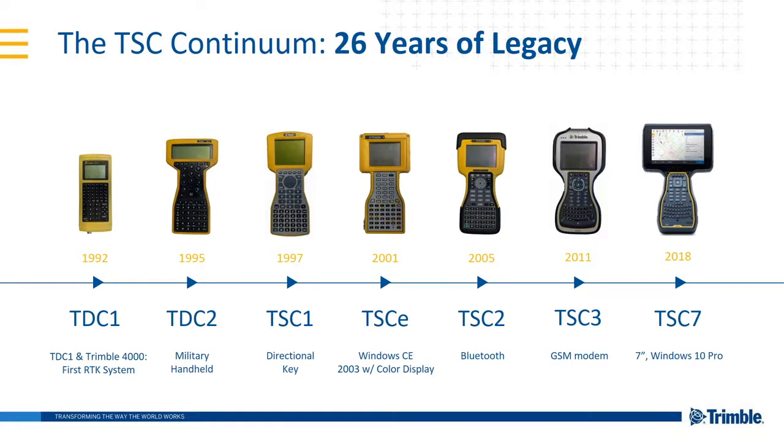Now in 2018 we've got the brand new TSC7. Most people on the webinar will know the reason for that name is due to the seven-inch screen. There's been a long history of Trimble developing and making things better, bringing new features forward and making them better and better.